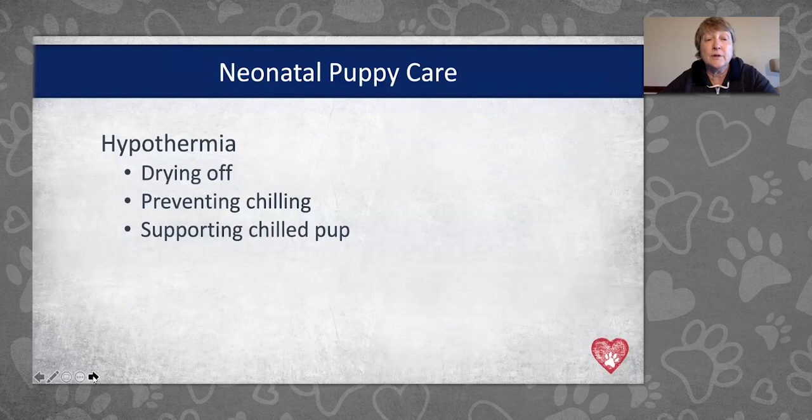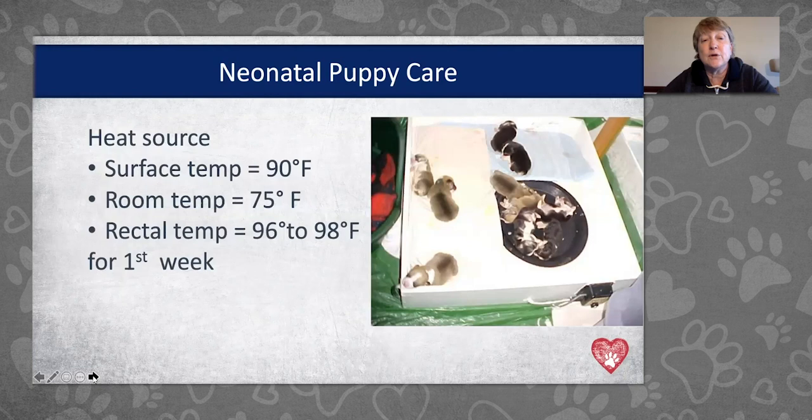The second thing to be attentive to is hypothermia, or low body temperature. During the process of drying off puppies — whether with a towel or mom's tongue — make sure they're dried off effectively to prevent chilling. If they do become chilled, we need to support that puppy by warming them appropriately: not too quickly and not too harshly, so that they come up to a normal body temperature gently. Surface temperature for puppies during their first week should be about 90°F at the surface, with room temperature around 95°F.